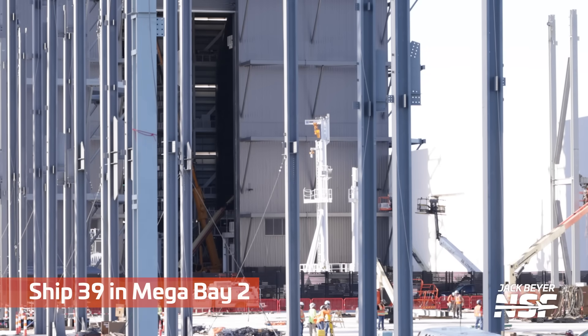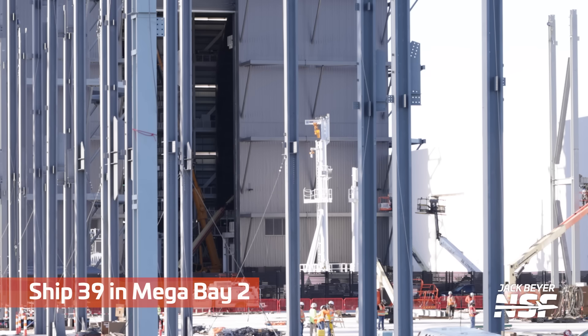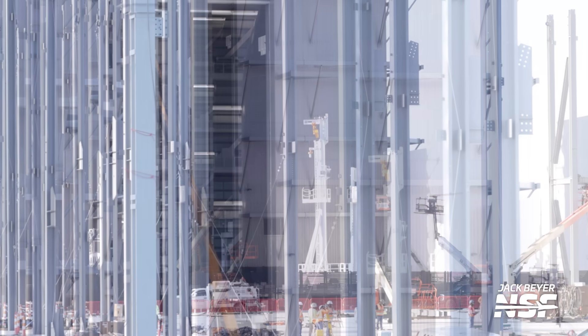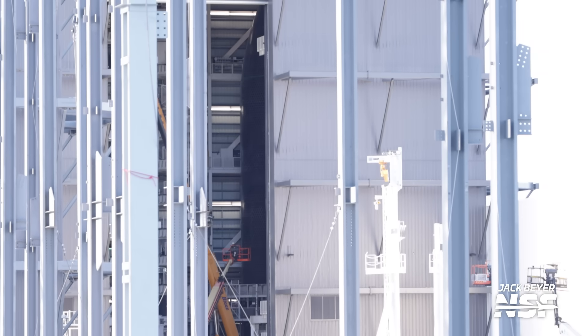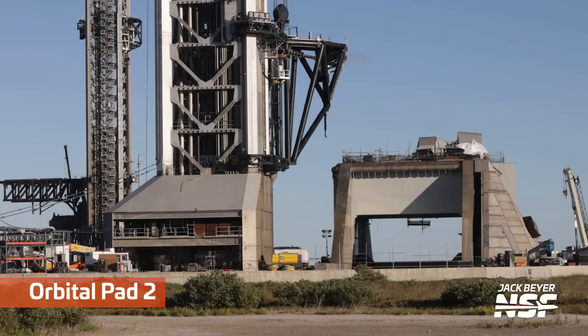Looks like we're looking through that door over to Ship 39 in Megabay 2. Doors open a little bit more here — changing the exposure so we can see inside better. Work is progressing on that back there in Megabay 2. I think we're looking at mostly tiles there. A little tough on the contrast, but bright days out there at Starbase.